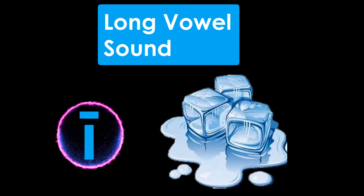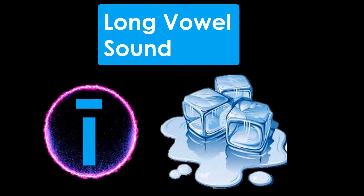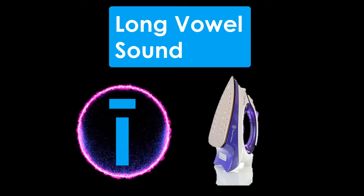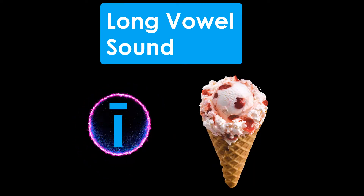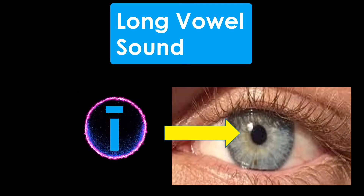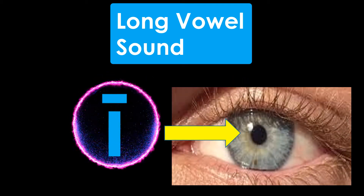But when it makes a long vowel sound, or says its name, I, it has a line over it. I — Ice. I — Iron. I — Ice Cream. I — Iris.